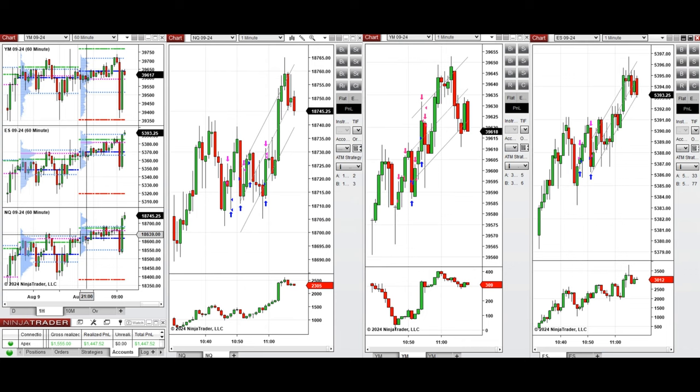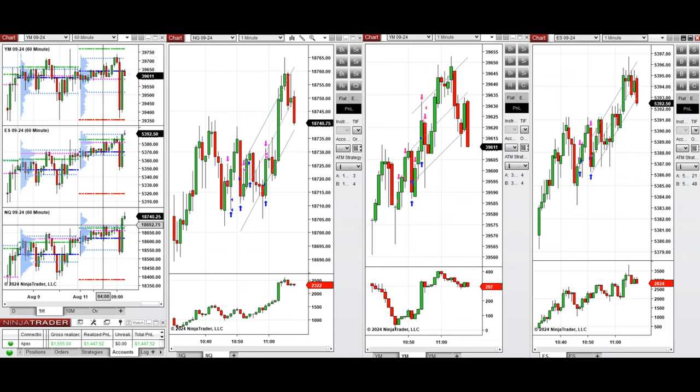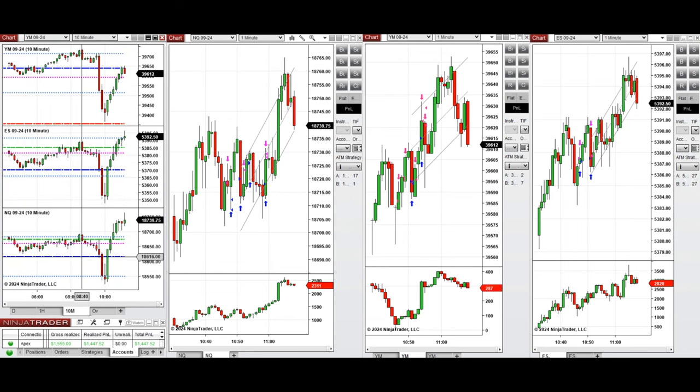If we look at the one-hour macro chart, we see that the price was fluctuating above the previous day close and past the high level during the London session, and it was choppy.